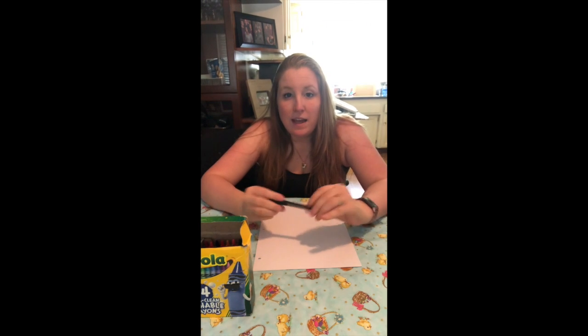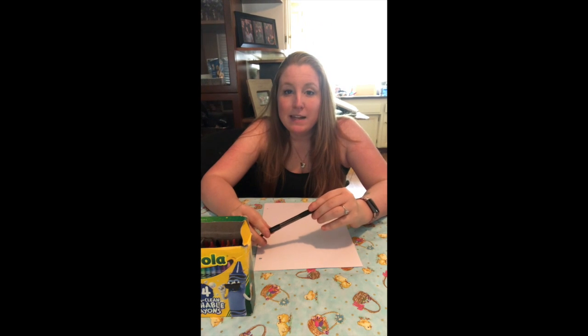Hey friends! So today we have a pretty simple project that I'm gonna teach you how to do. We are gonna make our own storybooks. So when I was little and even now, I love writing stories. I've always loved writing stories. It's something that I have really a lot of fun doing and it's really easy to do.